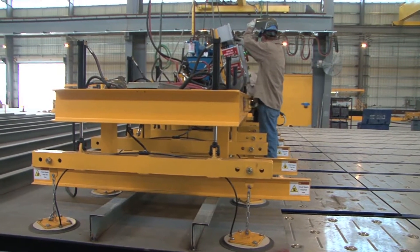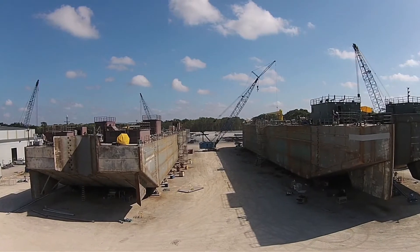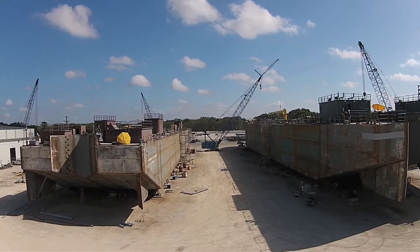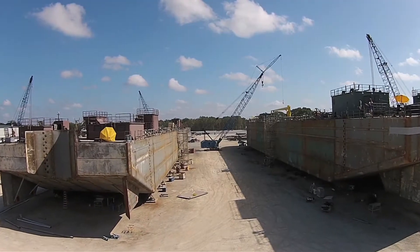The shop allows us to do ship building in a manufacturing type environment, so we're pretty much doing the same task of work the same way every time. Whether it's a big barge or a big supply boat, the basic concept of manufacturing is the same. The task and the workload of each workstation remains the same, so it gives us a great deal of flexibility with an assembly line type process.